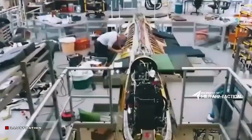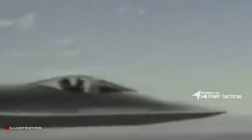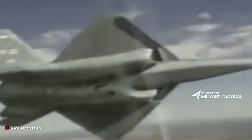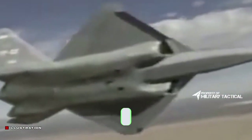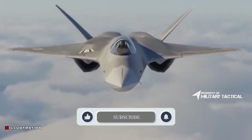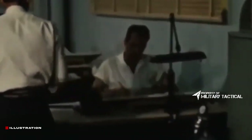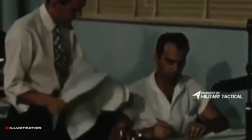The YF-23A competed in the late 1980s and early 1990s against the YF-22A in the Advanced Tactical Fighter (ATF) program. During the late 1970s, a new generation of Soviet fighters and surface-to-air missiles (SAMs) motivated the U.S. Air Force to seek a successor for the F-15 Eagle air dominance fighter.